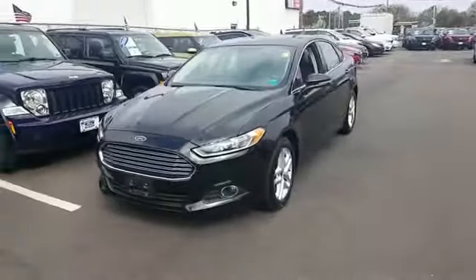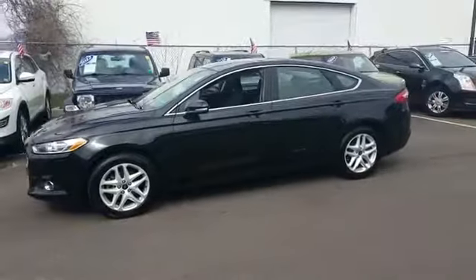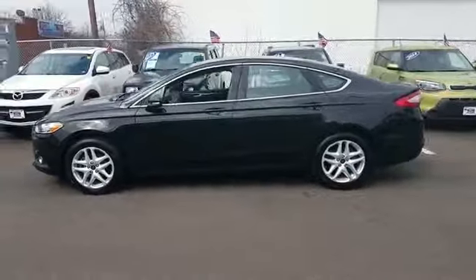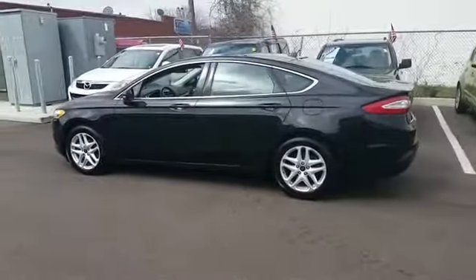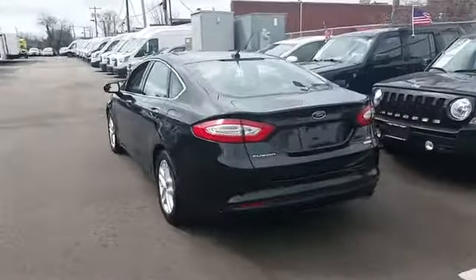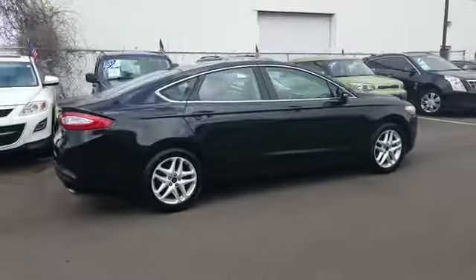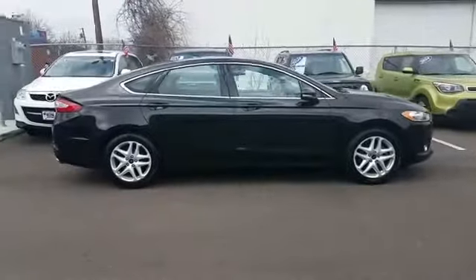2014 Ford Fusion. With less than 54,000 miles on the odometer, this sedan combines safety and comfort with style and performance. Fall in love with its many extra features, which include navigation, heated front seats, backup camera, side view mirrors with turn signals, and Bluetooth.